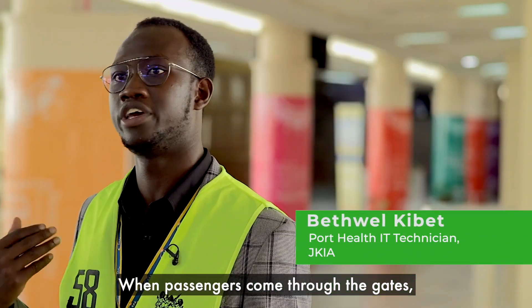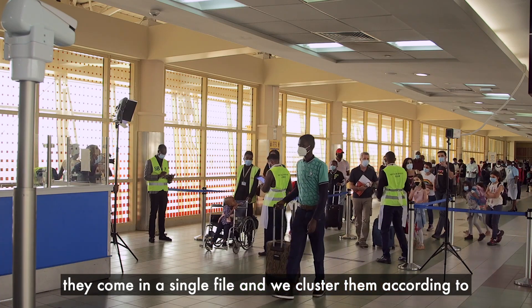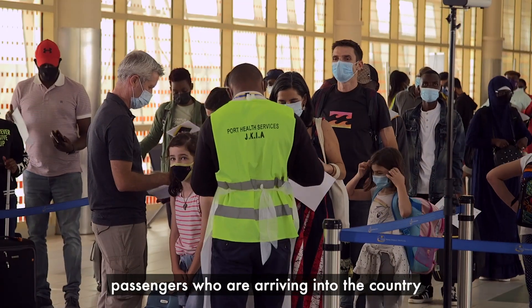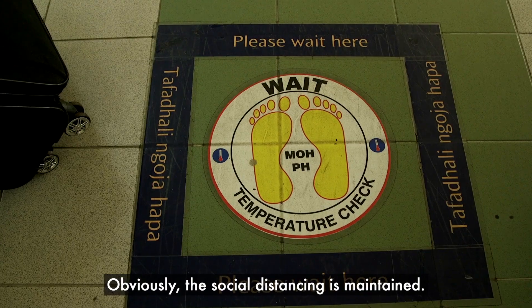When the passengers come through the gates, they come in a single file and we cluster them according to passengers who are arriving into the country and passengers who are on transit, and obviously social distancing is maintained.